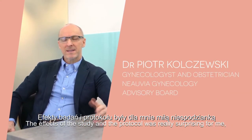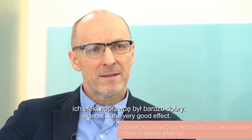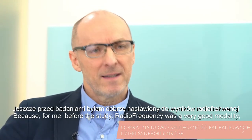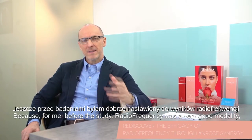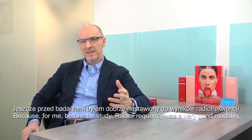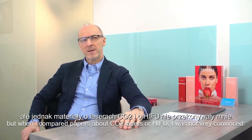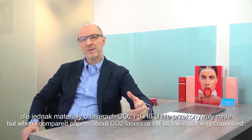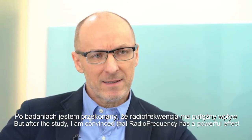The effects of the starter and the protocol were really surprising for me in terms of very good effects, because for me, before the study, radiofrequency was a very good modality. But when I compared papers about lasers, CO2 lasers or HIFU, I was not very convinced. But after this study,